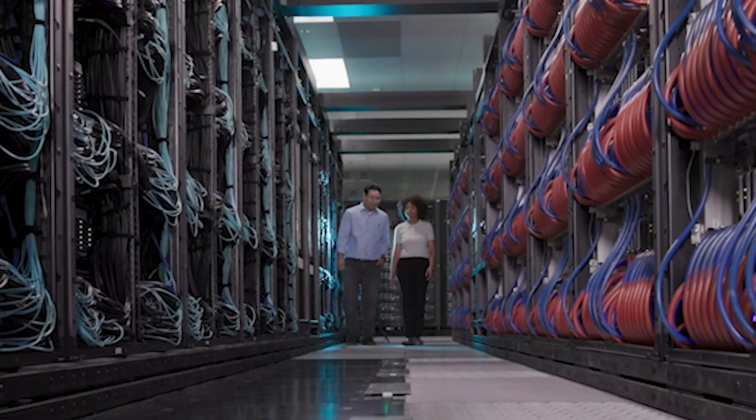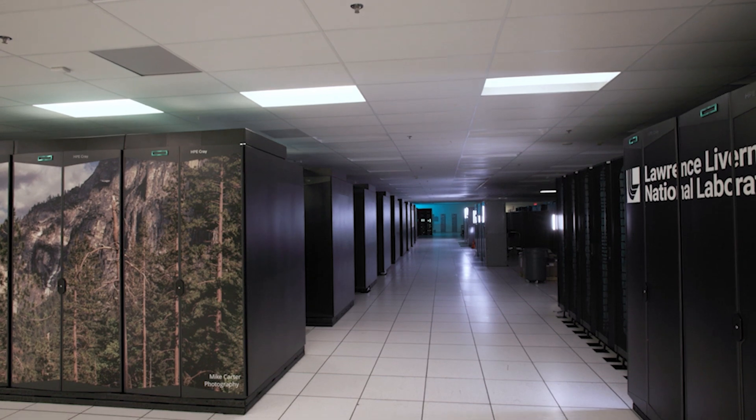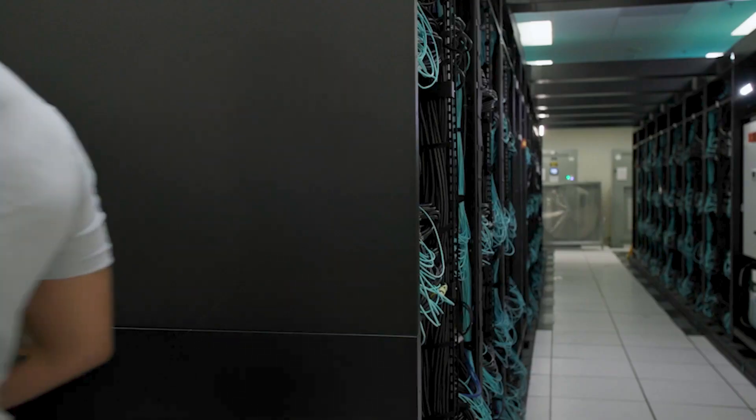As a result of the power of El Capitan, we'll be able to ask questions and answer them with more detail. We'll answer them faster and we'll be able to solve more problems. The sheer size of El Capitan means we can take that single-node problem and scale it up to something we've never been able to do before.